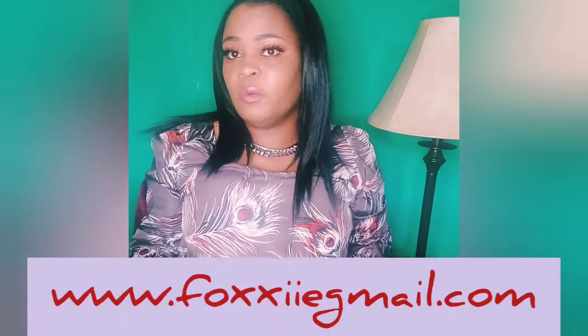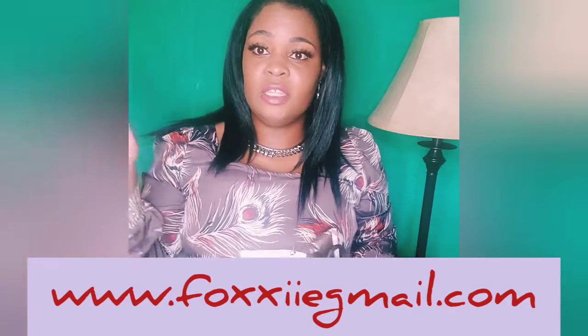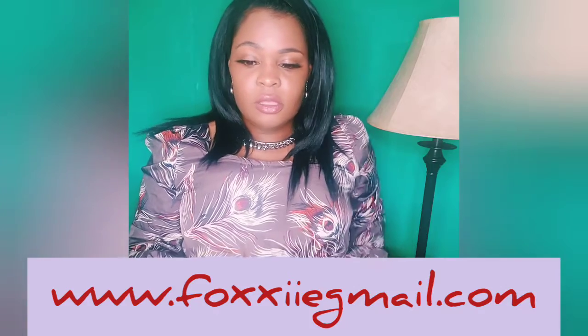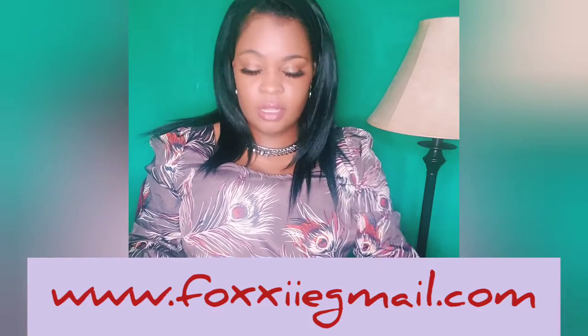Let's get to this product unboxing. This is the Foxy Collection, and I will put the link not only in the description box but along the bottom of this video as well.